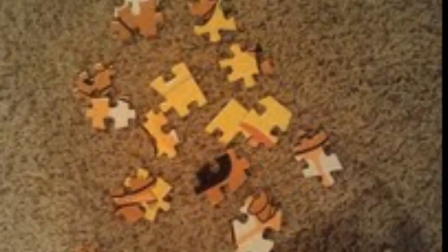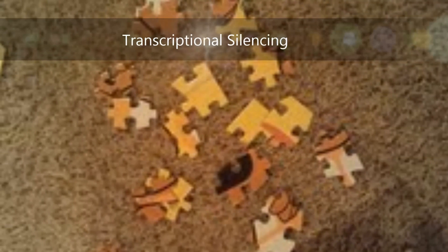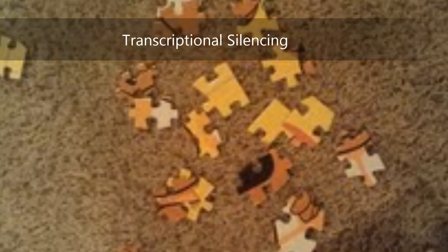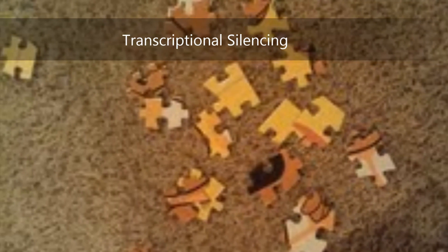The second way to silence the extra X chromosome is called transcriptional silencing, which is where parts of the chromosome are taken away, leaving just the two X chromosomes present that will not cause Down Syndrome.